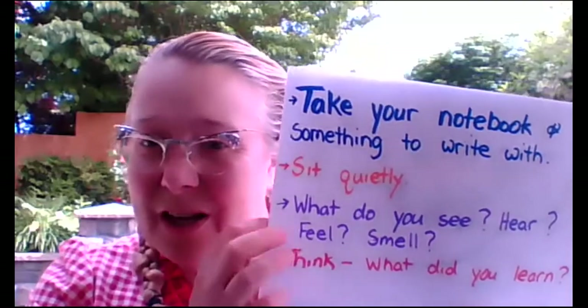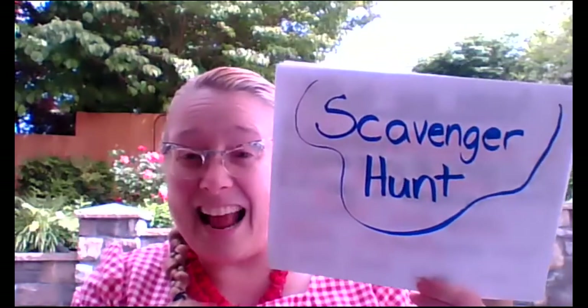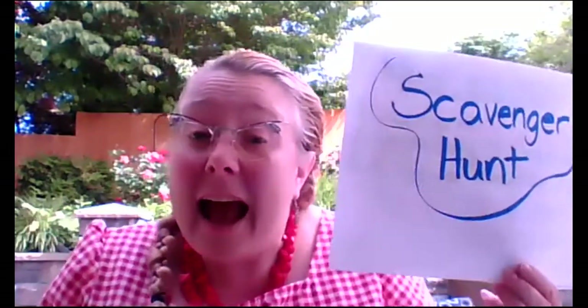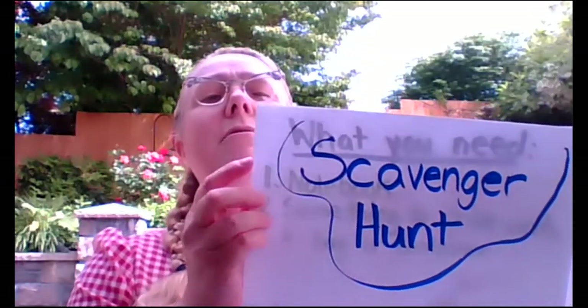Once you finish using your five senses, you get to go on a scavenger hunt. Scavenger hunts are so fun! Now you can go on the scavenger hunt inside your house if you need to. Or if you can go outside, ask your family and you can go outside and do this out there.